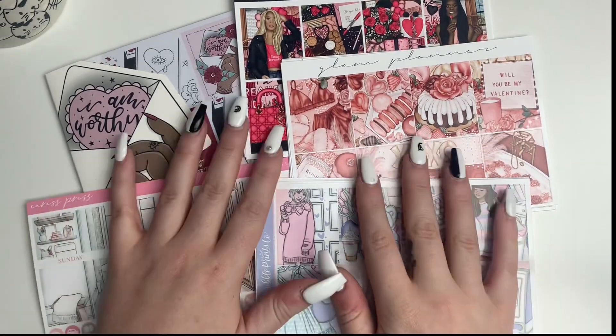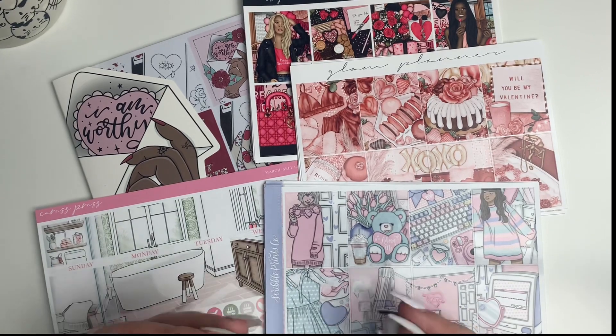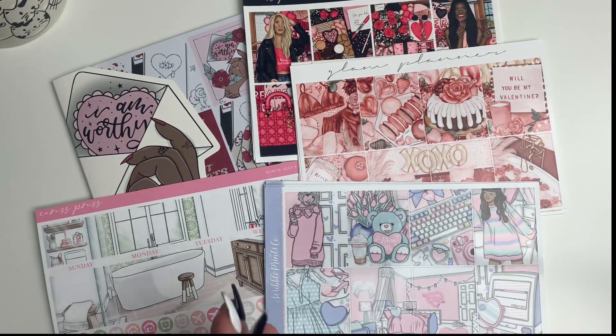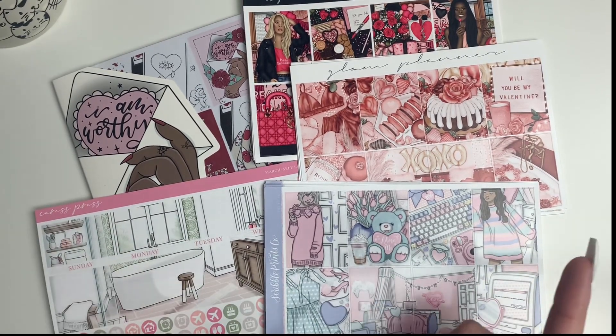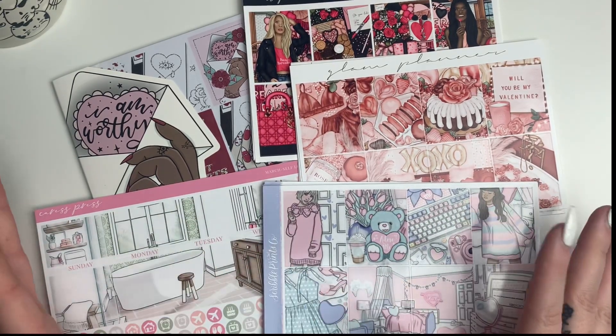Hello, my nuggets. I hope you're having a great day. Today's video is going to be my February 2022 kit lineup video. I actually really messed up my intro, so this is actually my outro and I'm just doing a voiceover over it.